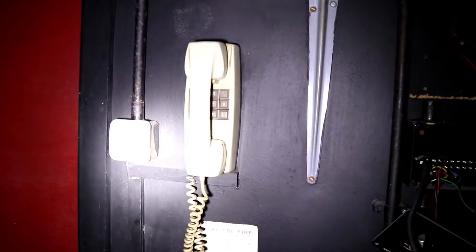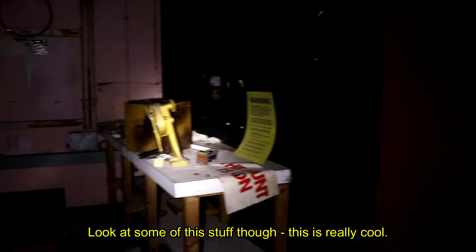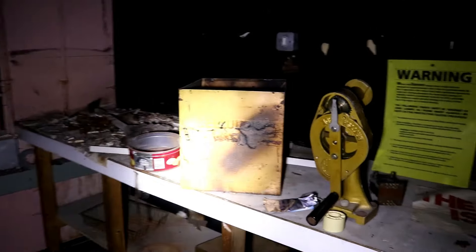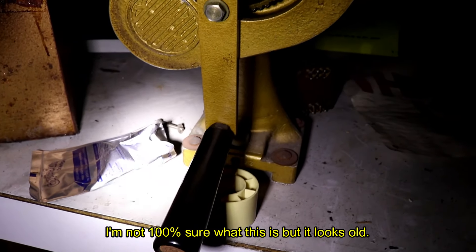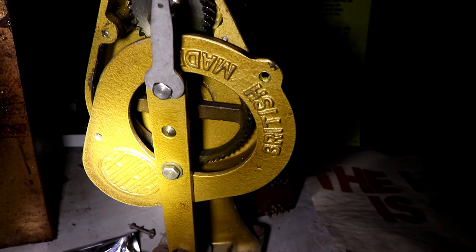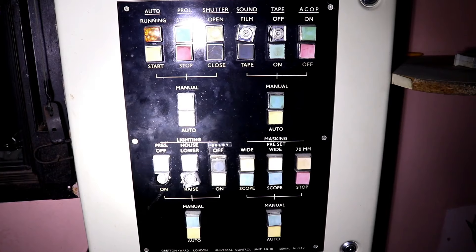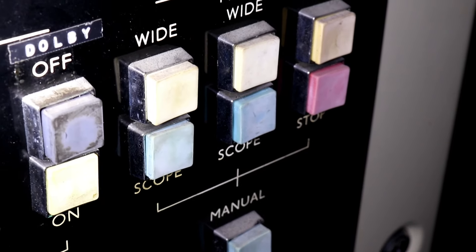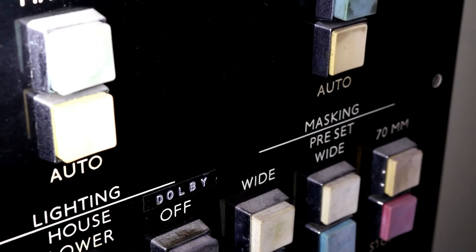Finally there's a phone — still in condition. Look at some of this stuff, it's really cool. I'm not 100% sure what this is but it looks old. None of the equipment remained, but there was still this control board. On the panel you can see the settings for the projectors themselves, the sound, and the tape of the film.